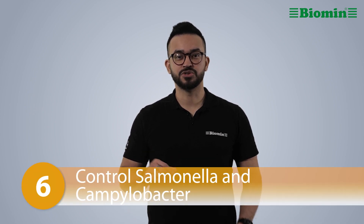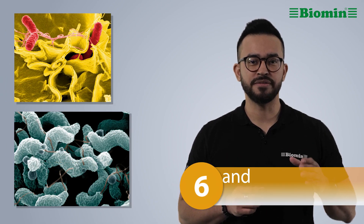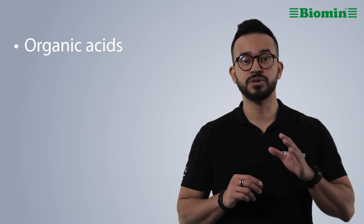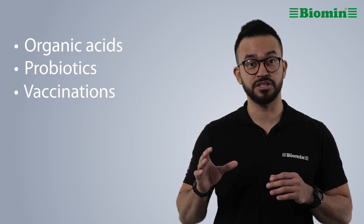Number 6: Pathogen control. Control of salmonella and campylobacter is vital. Periodically swabbing the farm litter and ceca of the birds is crucial to understand the situation. Preventive use of organic acids, poultry probiotics, and vaccinations are recommended to reduce the chances of a potential outbreak.